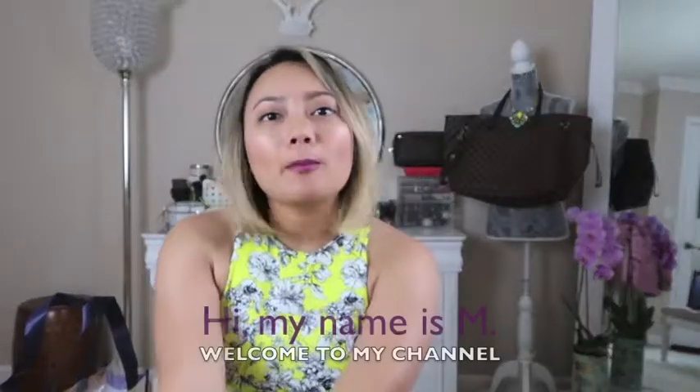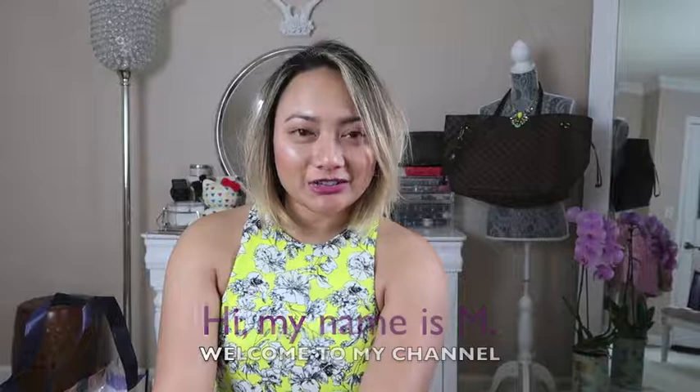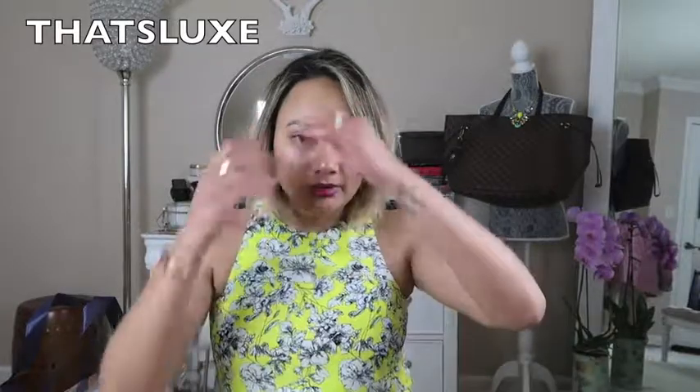Hi guys, welcome back to my channel. My name is Maria but you can call me M. For those who are new, welcome — I make vlog videos and luxury hauls. Today we're doing a haul of stuff my mom got me when she went to the Philippines and Japan, around late January to early February. I know it's April and it's been forever, so let's get started.